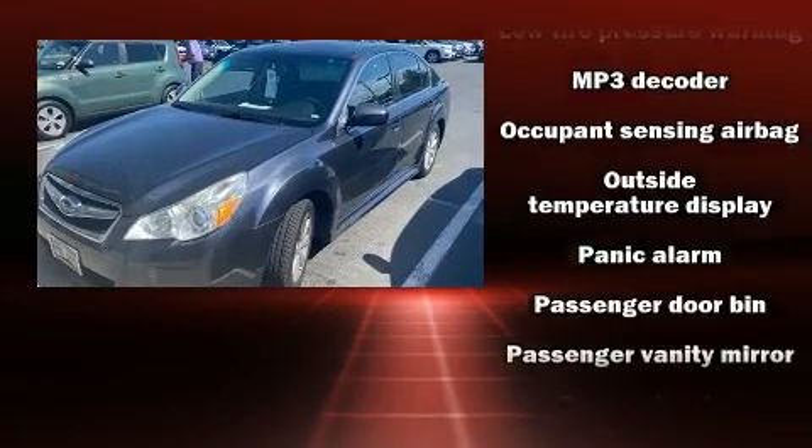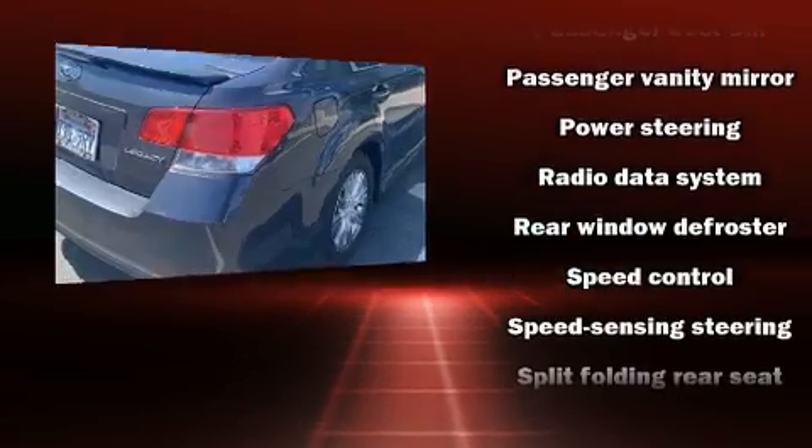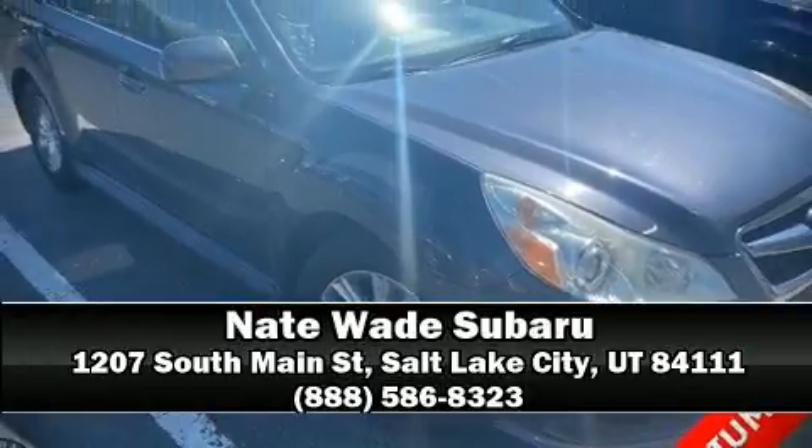Sophisticated all-wheel drive assures superb handling in any weather condition. We have a skilled and knowledgeable sales staff with many years of experience satisfying our customers' needs. Stop in and take a test drive.